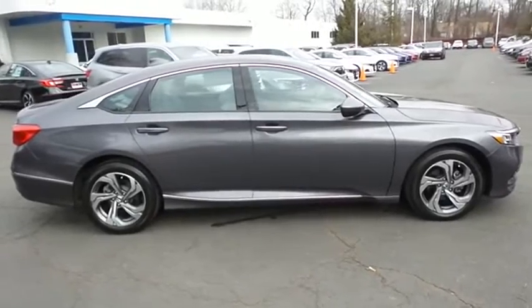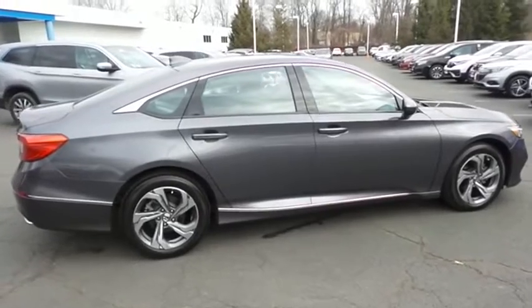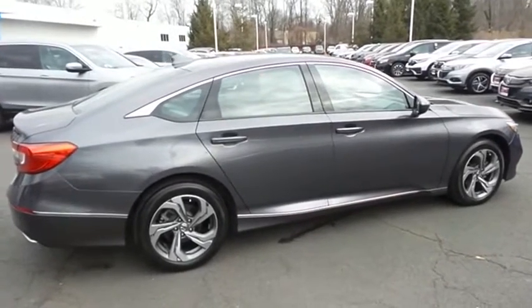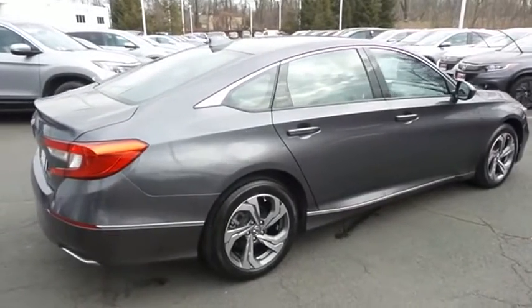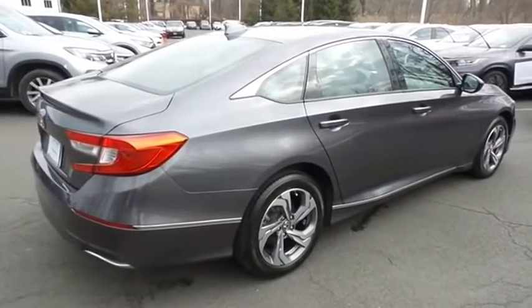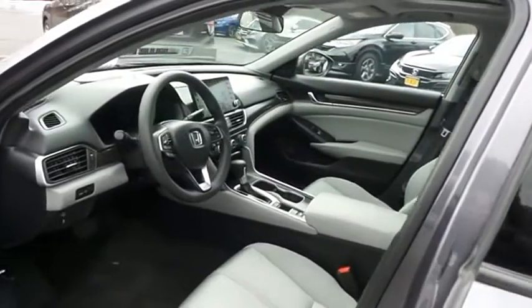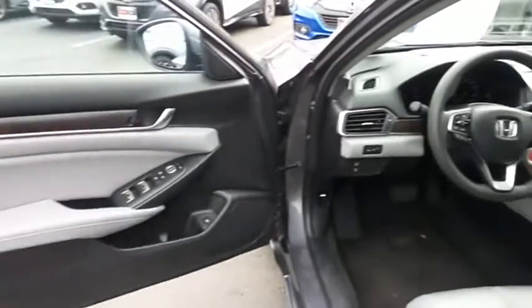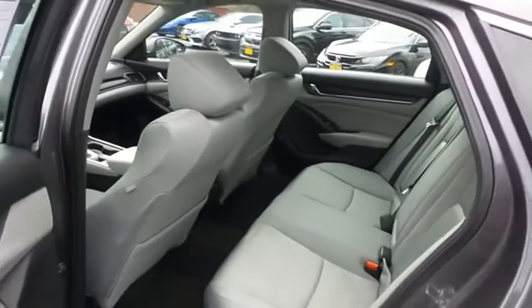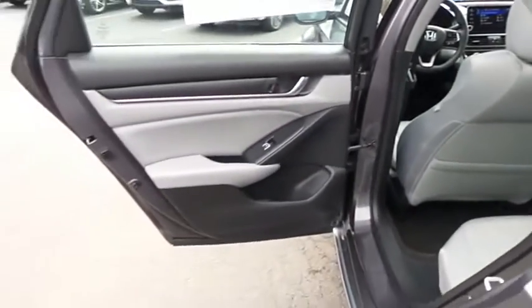This gorgeous Accord EX has just arrived at Honda of Nanuet. It only has 16,000 miles, has gone through a comprehensive 182-point inspection, and is backed by a seven-year, 100,000-mile powertrain warranty. The gray cloth seats are in mint condition, and with only 16,000 miles, this Accord is like new. This sedan comfortably seats five with plenty of rear passenger space.